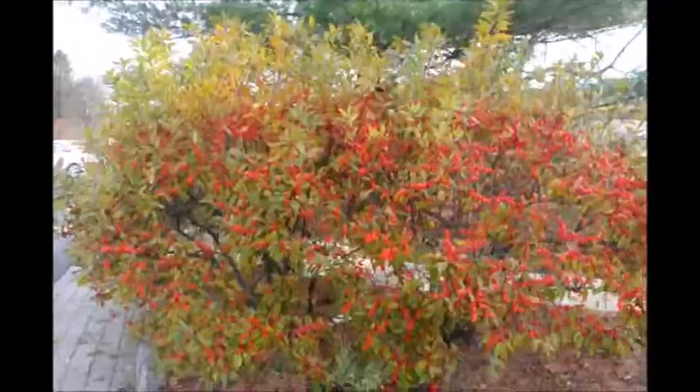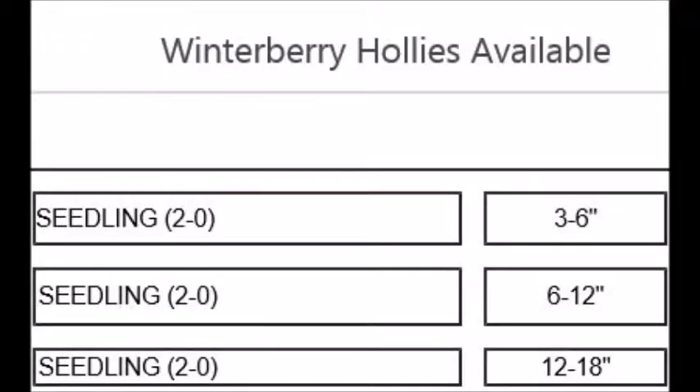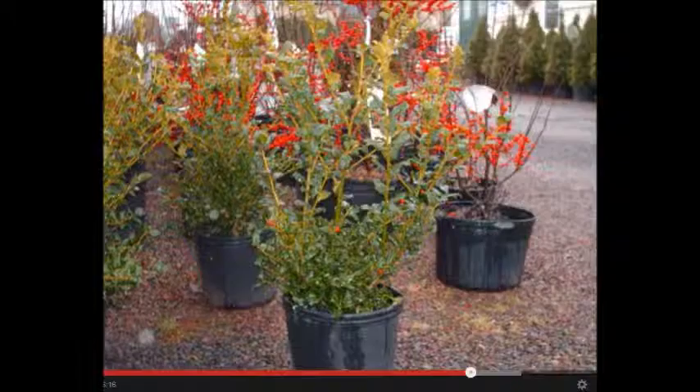Winterberry holly is also very attractive in landscapes such as around houses or garages. We have Winterberry hollies in different sizes, starting with seedlings and going all the way up to balled and burlap and container stock.